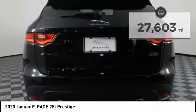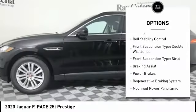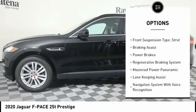Here are some of this vehicle's great options: power windows with safety reverse, headlight cleaners, traction control, stability control, and roll stability control.